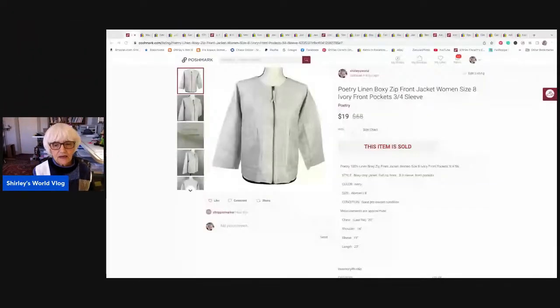Let me show you what I sold on these two platforms this past week. This goes from April 3rd to April 9th, Sunday to Saturday — that's how I keep track. I'm going to share my screen. The first one up here is a Poshmark sale. This is sort of a linen, boxy-type jacket with a zipper front and almost three-quarter sleeves. It was a size 8 by Poetry. That was the brand name — Poetry. And this sold on Poshmark for $19.